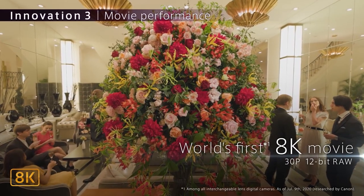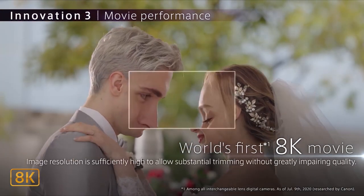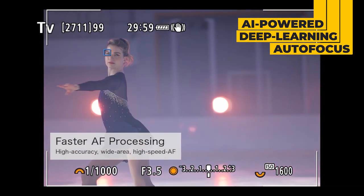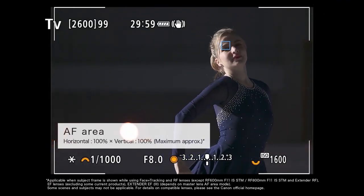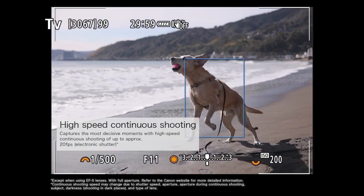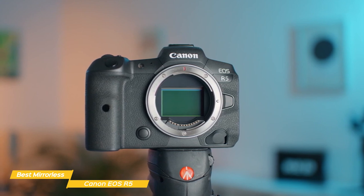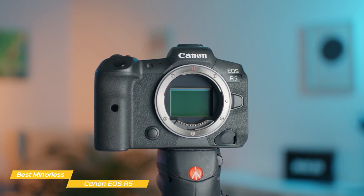With this camera, you'll be able to capture uncropped raw 8K video using the entire readout of the 35mm sensor at up to 30 frames per second, or 4K at up to 120 frames per second. The AI-powered deep learning autofocus system delivers extremely accurate eye, face, and head tracking, uses 5,940 AF points for photography and 4,500 for video, and has the capability to track the eyes, faces, and bodies of animals and even birds in flight. This is simply amazing for video, and while there's a great photography option coming up next, this is also an extremely capable photography camera.